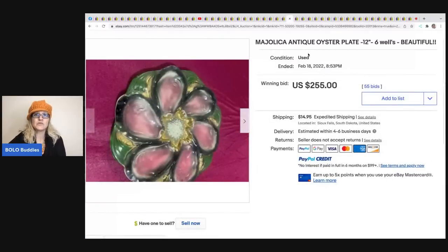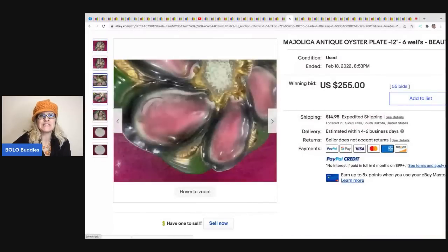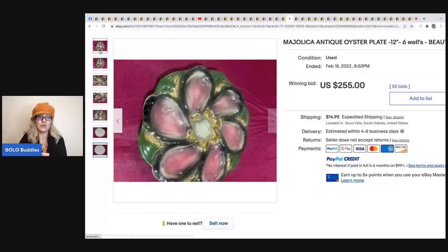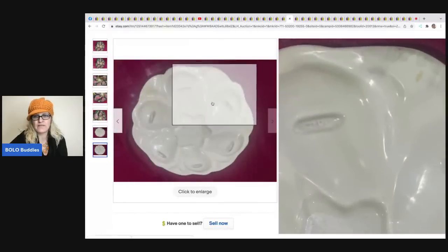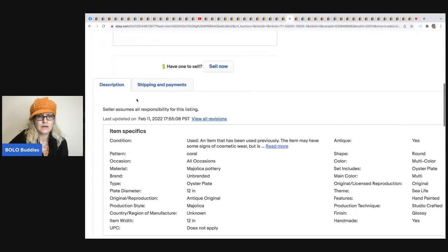The next item is this majolica oyster plate. Some people in the group said it was ugly, others liked it - it's definitely a piece that's going to have a certain market. I love the pink and green color combination. It's an oyster plate with multiple wells. I don't see any markings on the back. I'm not entirely sure if majolica refers to the material or the paint job, but it sold for $255 plus shipping.